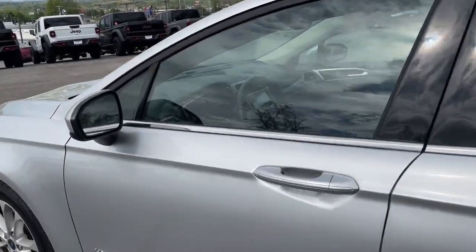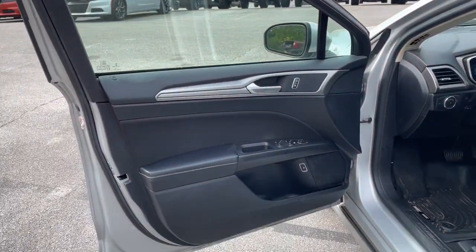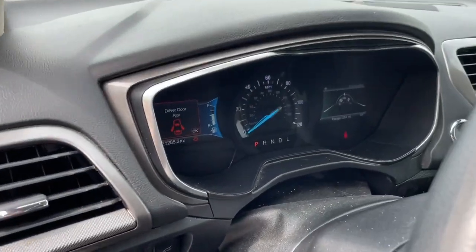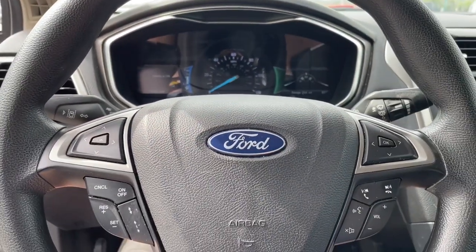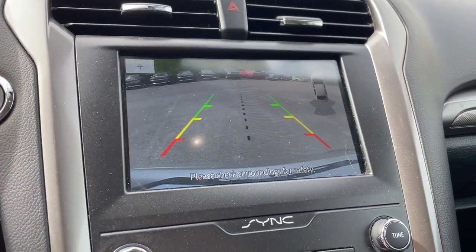These are just some of the great options this vehicle comes with: navigation system, keyless entry, four-cylinder engine, backup camera, satellite radio, remote engine start, power passenger seat, lane-keeping assist, iPod and MP3 input, and adaptive cruise control.